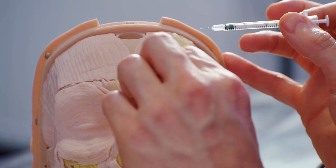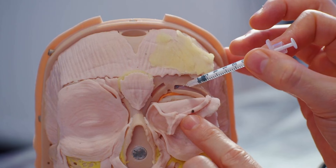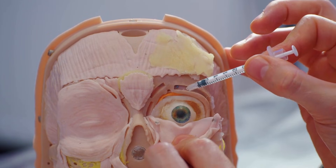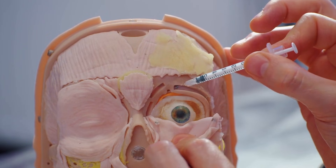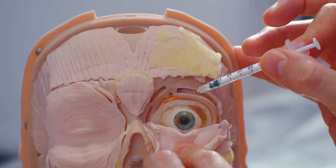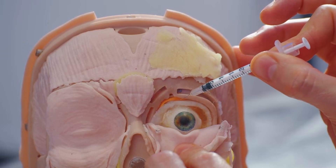Underneath orbicularis oculi, we are very close to the orbital rim, these tiny foramen, and the eye itself, which can lead to eyelid ptosis and a superior rectus palsy. This is one of the worst side effects when injecting botulinum toxin, and it's caused by the needle going too deep.